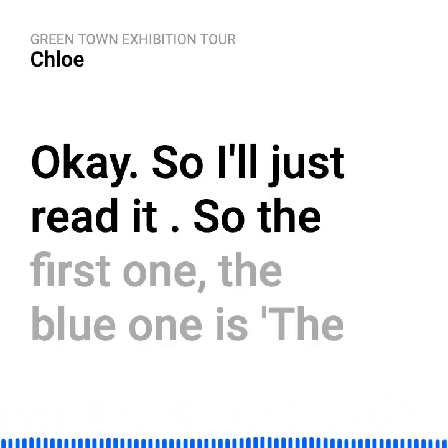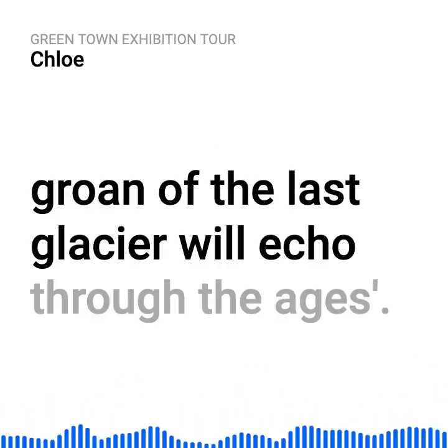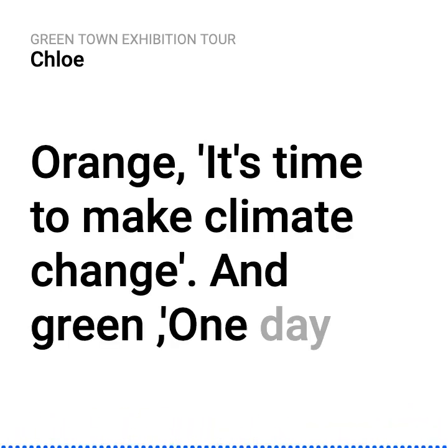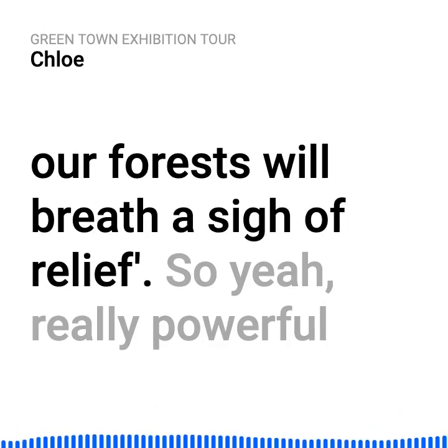So I'll just read them. The first one, the blue one, is: 'The groan of the last glacier will echo through the ages.' Orange: 'It's time to make climate change.' And green: 'One day our forests will breathe a sigh of relief.'